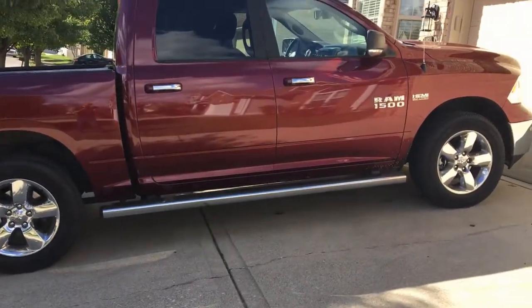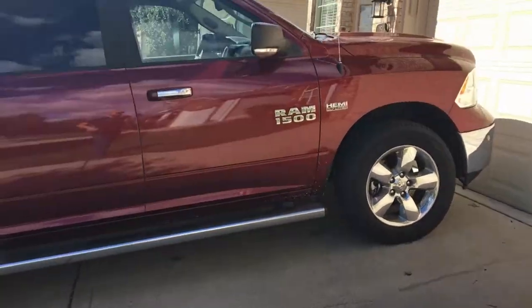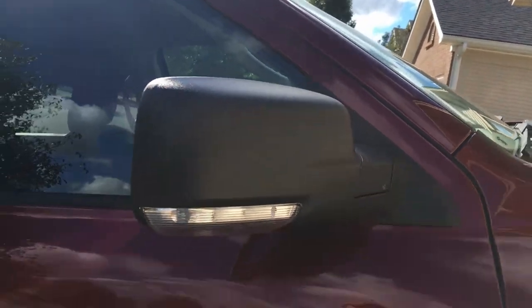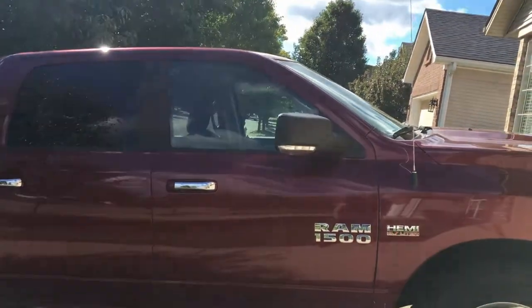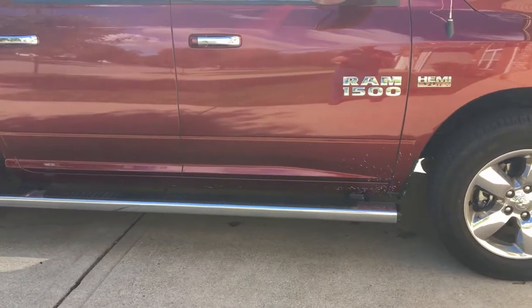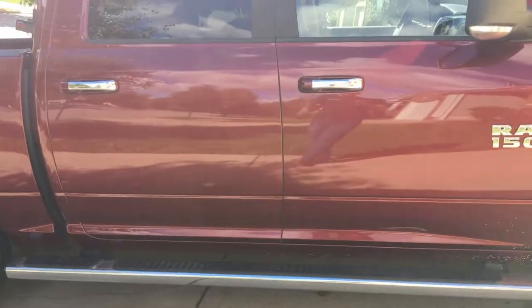I'm going to start off with some positives on the exterior and we'll move our way in. I really like the mirrors here - having a puddle light. My truck has the turn signals but no puddle light, and that's nice if it's at night and it's raining and you're trying to get in and out. It's just nice to have that step a little bit better illuminated.